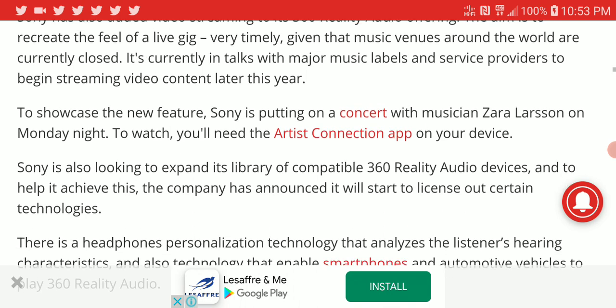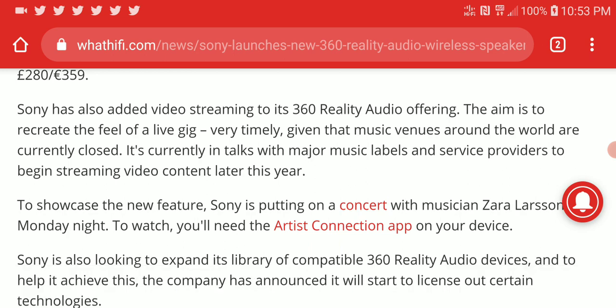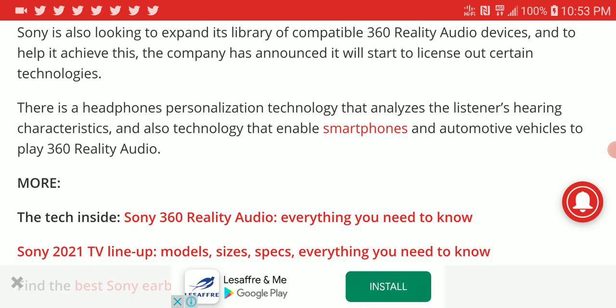One of the other features they are coming with is the ability to stream video music videos with 360 audio. They have been working on video streaming for a while and are talking to major record labels to put all their music videos on their service. For now, they are not too cheap but they are going to be very good for what they've claimed they can do.